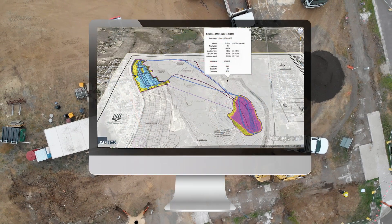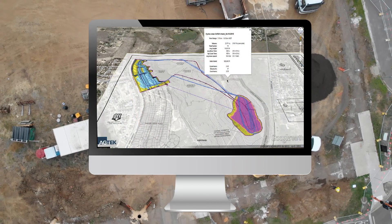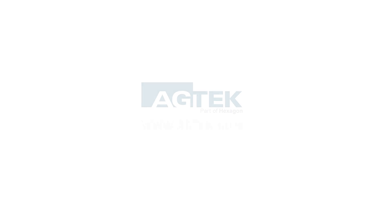Dalen Smith, all the way from Chicago, OHLA USA — a big thank you for joining me today and discussing AGTEK. Thank you.